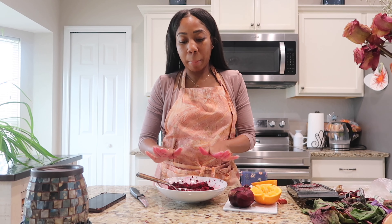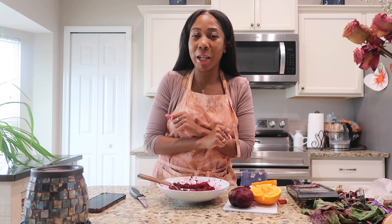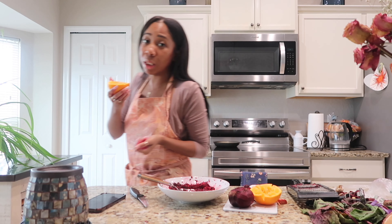Hey you guys, I'm going to teach you how to make a quick beet salad, so stay tuned. But before we get into this video, make sure you like, comment, and subscribe. Thank you to all my new subscribers and to my old subscribers who have been here for a while. How y'all doing? Let's get into it — come on, this is too good to keep!